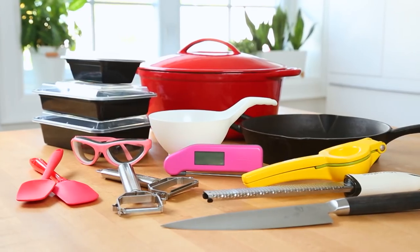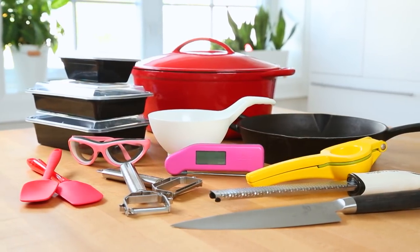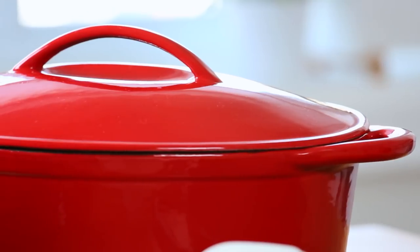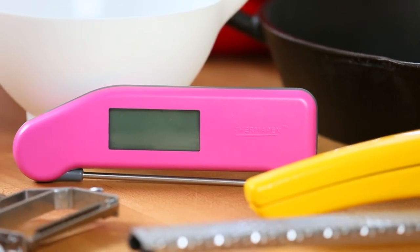Hey lovelies! I got a lot of questions in the comment section from you guys asking about the tools that I use in my videos, so I thought it would be fun today to share my 10 favorite kitchen essentials. These are tools that I absolutely can't be without. You'll see them over and over again in my videos. Just to let you know, none of these are sponsored — no one's paying me to say any of this. These are just things that I really love to have on hand.